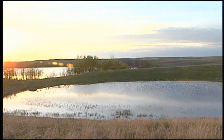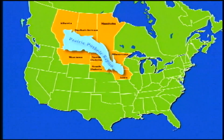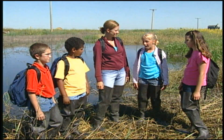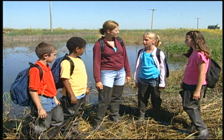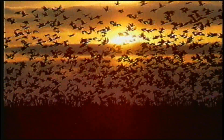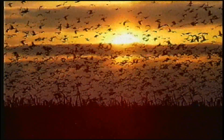The prairie pothole region covers more than just North Dakota. Do you remember the map back at school? It looked like it included part of Minnesota, South Dakota, Montana, Iowa, Saskatchewan, Manitoba, and Alberta, Canada. I have heard that this region provides very important nesting and breeding habitat for over half of North America's ducks and geese. Can you imagine how many ducks and geese that is?